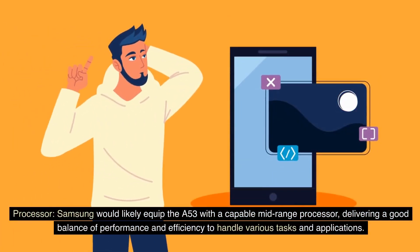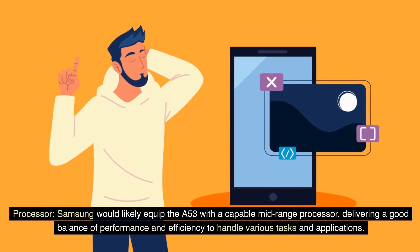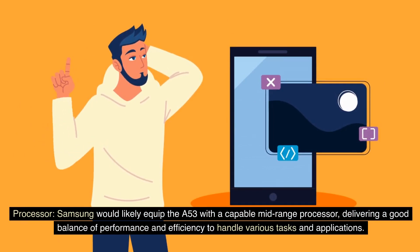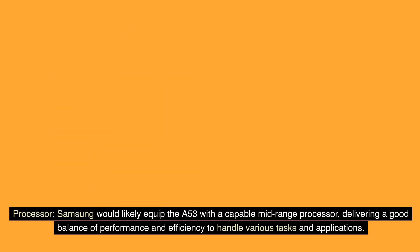Processor. Samsung would likely equip the A53 with a capable mid-range processor, delivering a good balance of performance and efficiency to handle various tasks and applications.